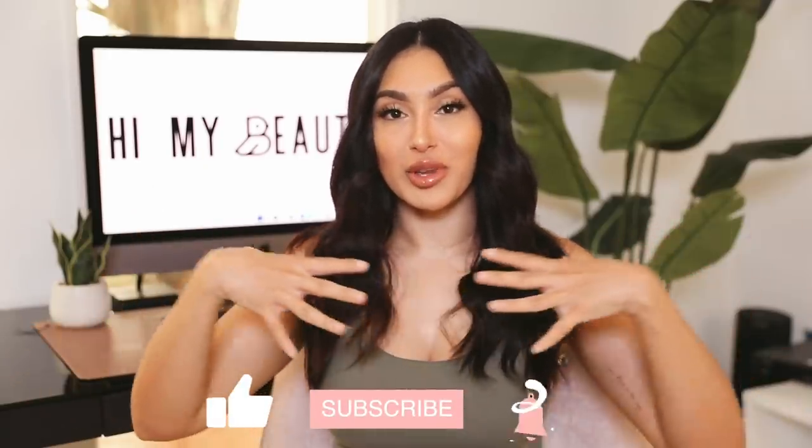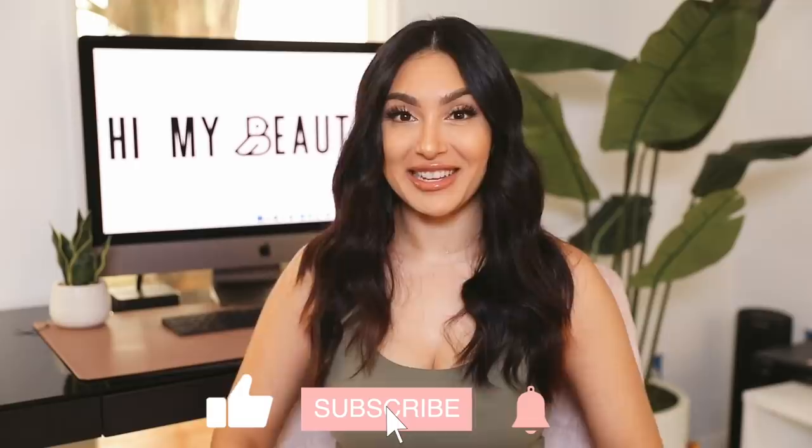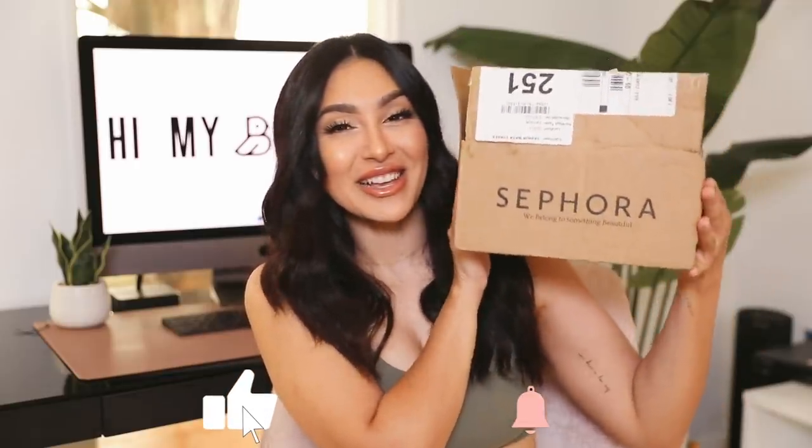Hey, my beauties, welcome back to my channel! For today's video I am so excited because I finally am doing a Sephora cosmetic haul. I haven't shopped at Sephora in a minute, so I'm super excited about this one and I can't wait to show you guys everything.